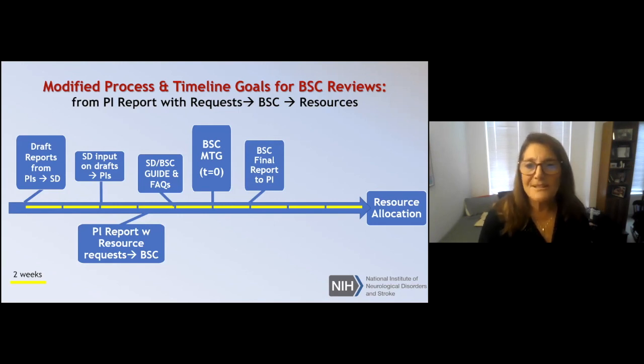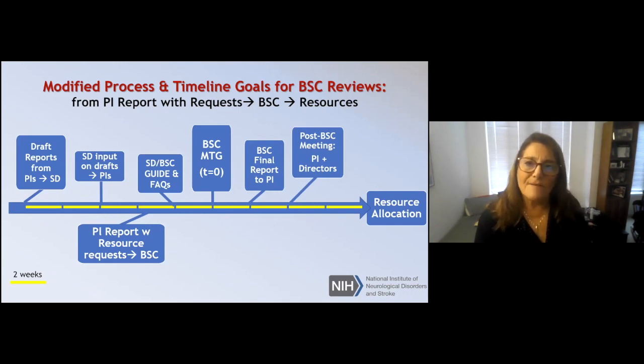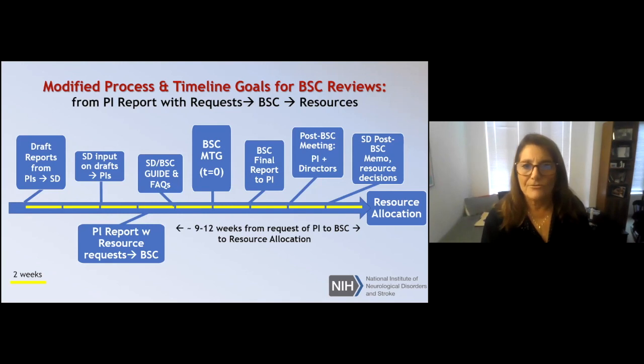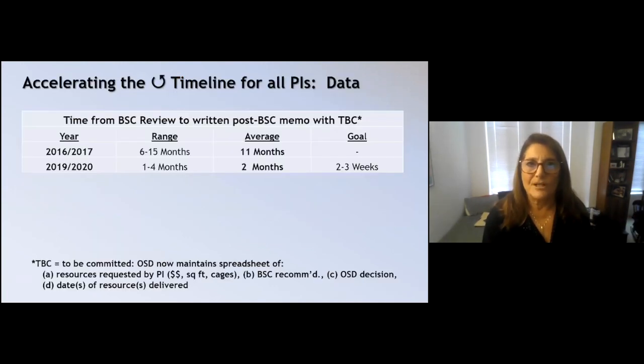After the BSC meeting, we quite quickly get a final report, which then goes to the PI. After that, there are two important events: a post-BSC meeting privately between the PI and all the directors, and then finally I write up a memo detailing the discussion of the post-BSC meeting, incorporating the final report and giving the dispensation in terms of resource allocation. We're now down to about nine to twelve weeks from the PI's request to the actual allocation — critical in terms of flexibility.